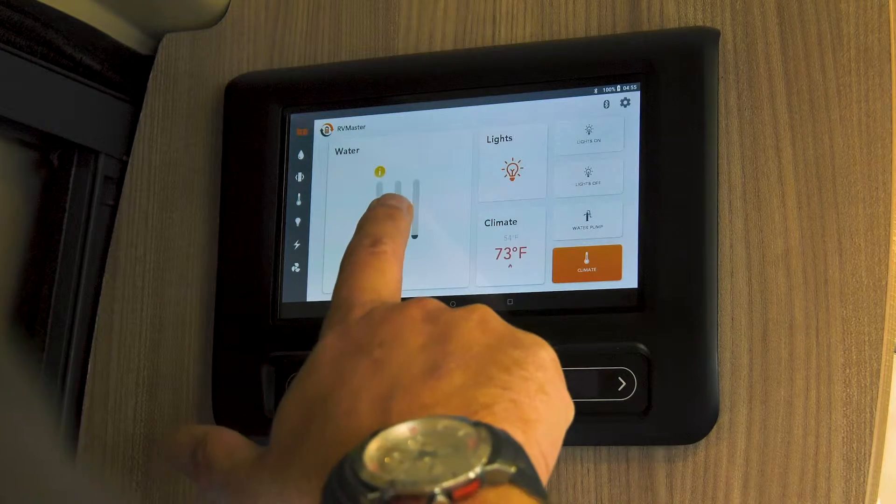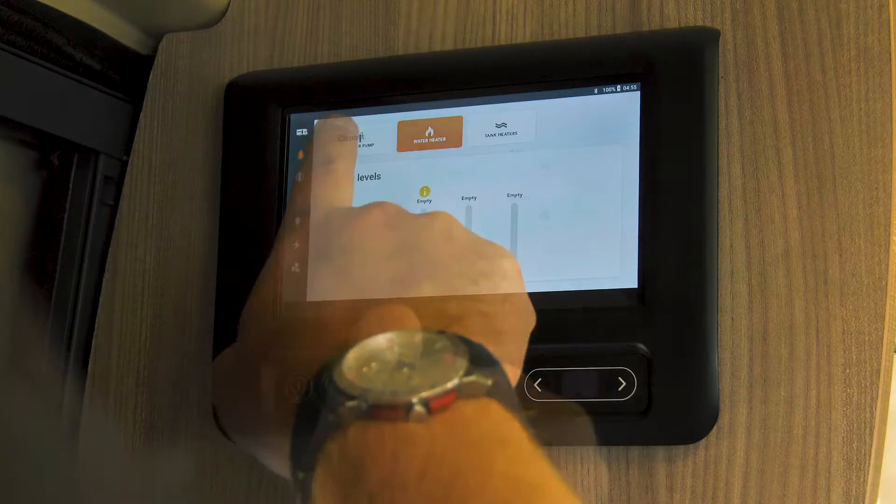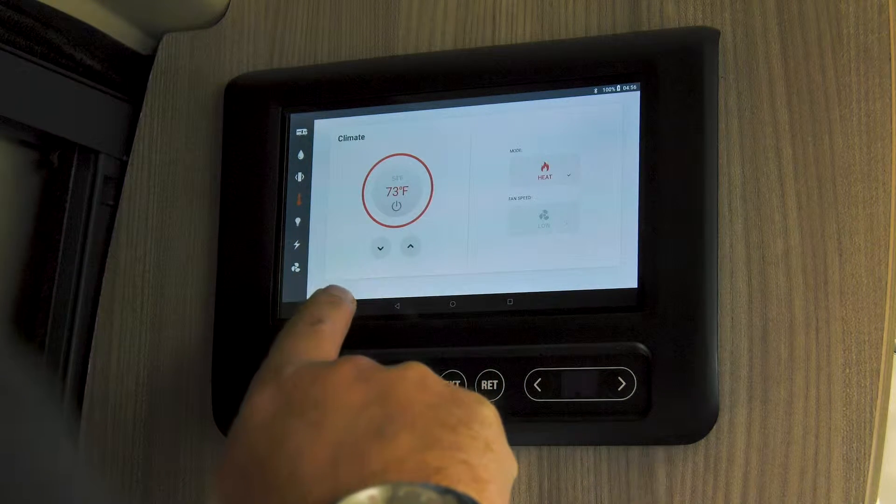RV Master can monitor water tanks, tyre pressure, doors, windows, temperature, propane levels and more.